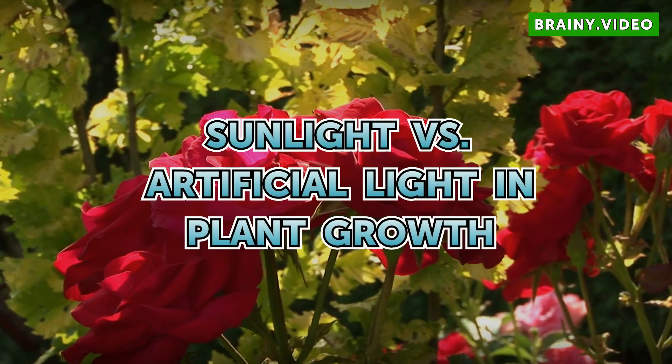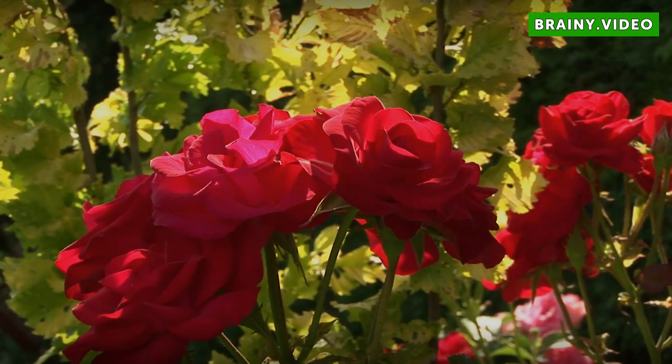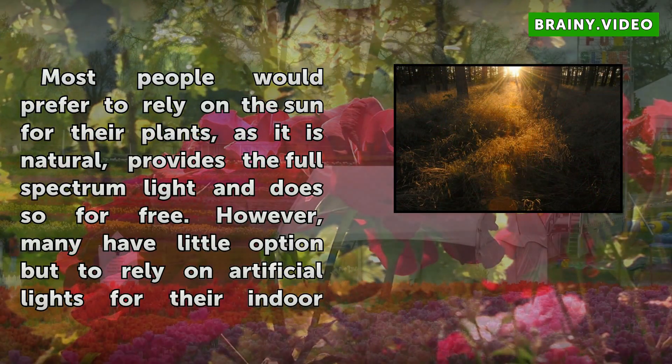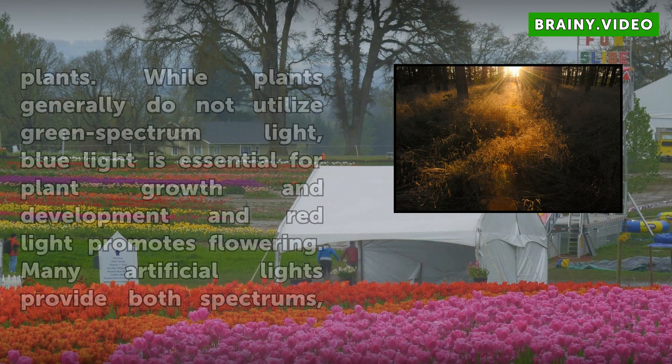Sunlight vs. Artificial Light in Plant Growth. Most people would prefer to rely on the sun for their plants, as it is natural, provides the full spectrum light and does so for free. However, many have little option but to rely on artificial lights for their indoor plants.